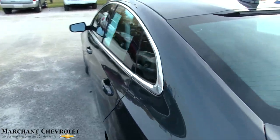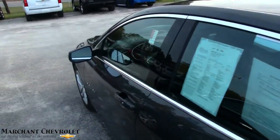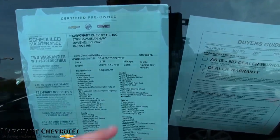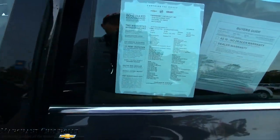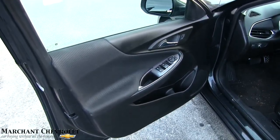Good solid vehicle. Got a nice little LED strip right there for you, with your shark fin up top for your XM satellite radio. This one has 19,283 miles on it, $19,946 is the price, and it's also certified pre-owned — lots of extra warranty. Engine's got a 1.5-liter turbo under there, and that gets 38 miles per gallon for you on fuel economy.